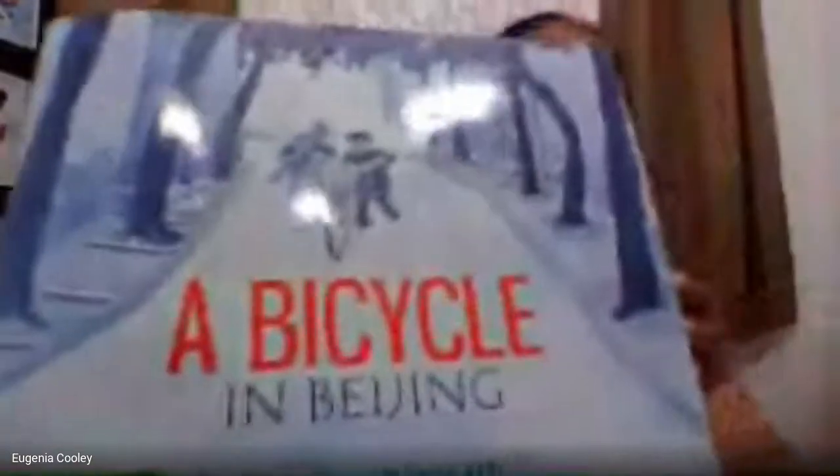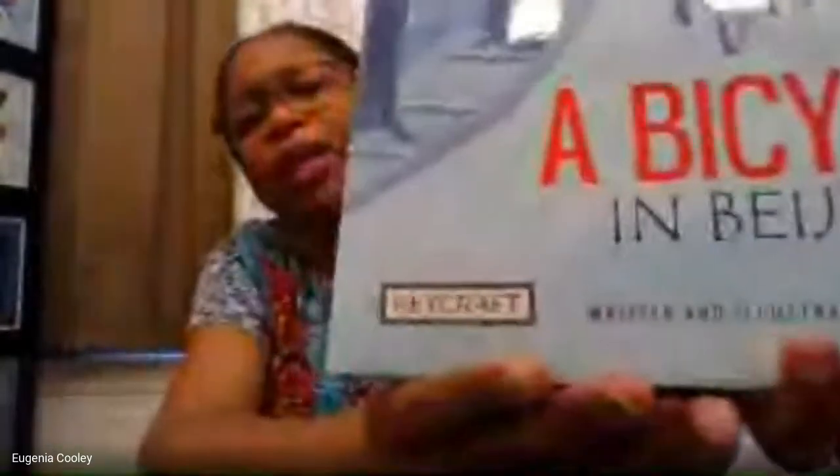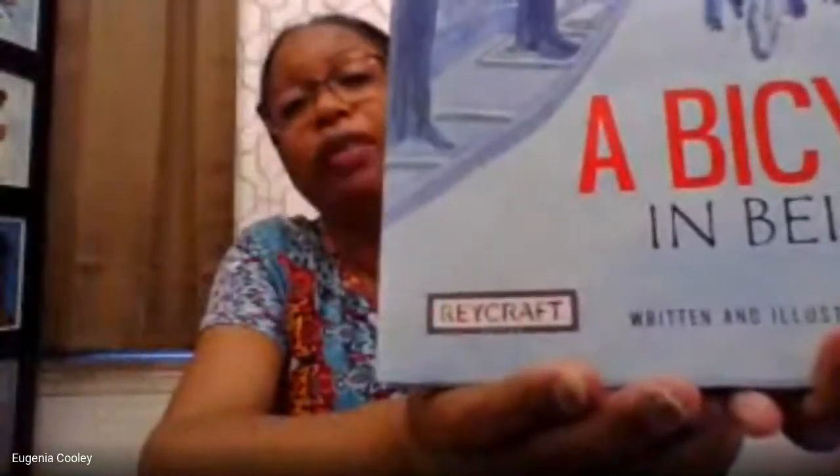This story is called A Bicycle in Beijing. Before I get started, I want to say thank you to Raycraft Publishing. Raycraft is a publishing company and they were kind enough to deliver these books to our homes so that myself and the other board members could have them ready and available to read to boys and girls like you.